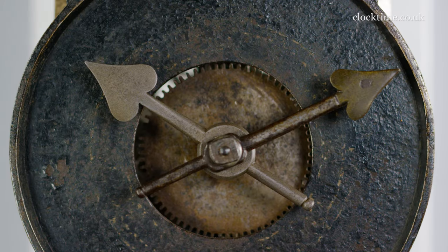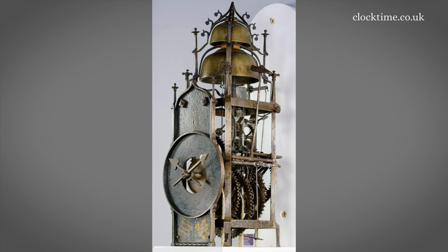The hour hand is a replacement but the minute hand is original. It's also unusual in that it is a quarter striking clock — the little bell at the top of the clock is the quarter bell, and the large bell below is the hour bell.